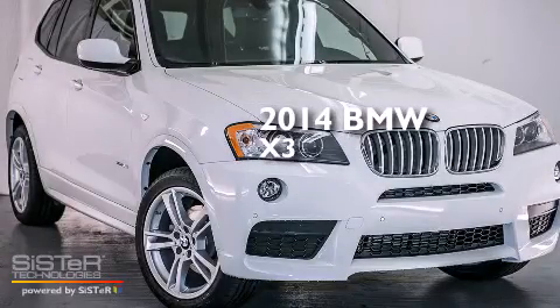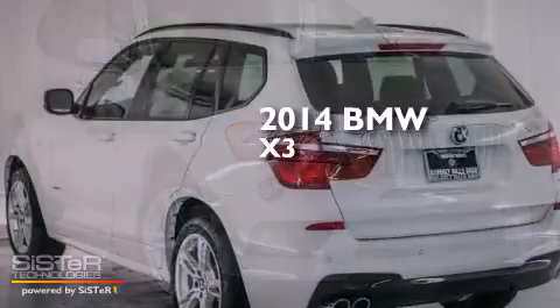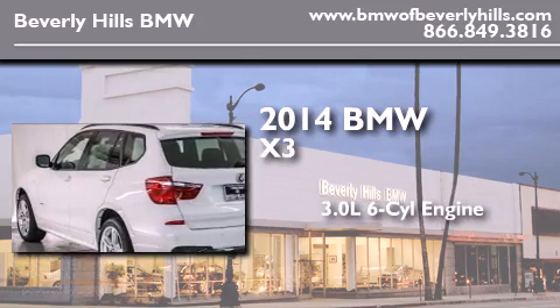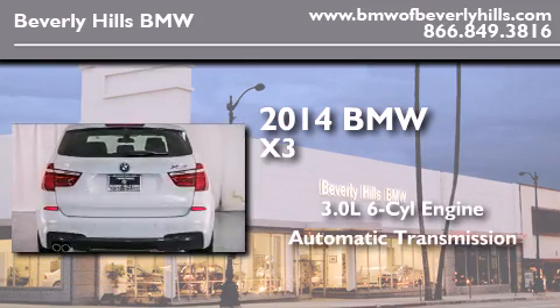This is a brand new 2014 BMW X3. It features a 3.0 liter, six-cylinder engine, an automatic transmission, and all-wheel drive.